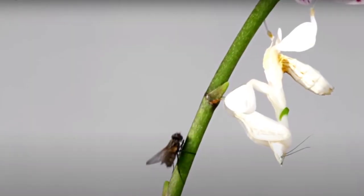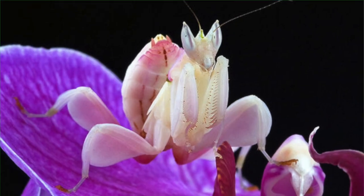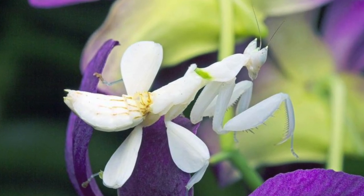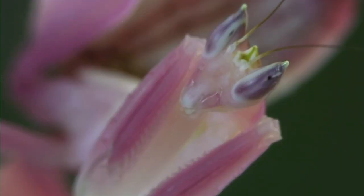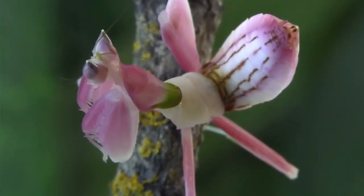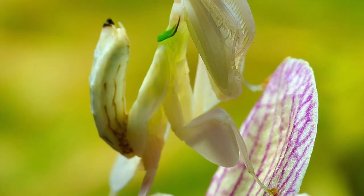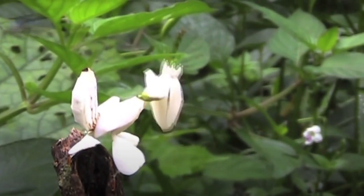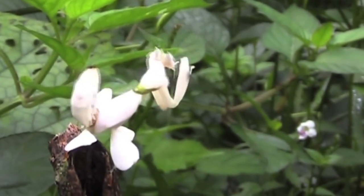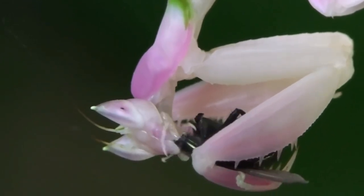Meet the Orchid Mantis, a master of survival through aggressive mimicry. Its legs resembling heart-shaped petals mimic a flower with uncanny accuracy. The pink and white coloring proves a perfect disguise. While many scientists have long believed that this ruse was used to hide among flowers, new research suggests that these beautiful colors and lack of movement are more often used to lure unsuspecting prey in, snatching them out of the air when they come close enough. This makes the Mantis' camouflage and behavior the ultimate trap.